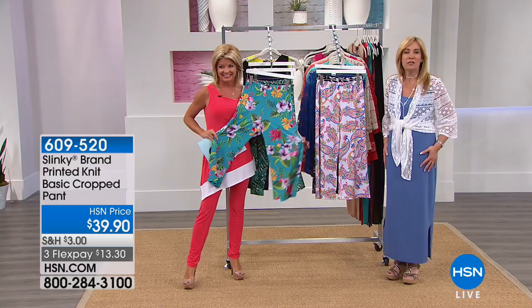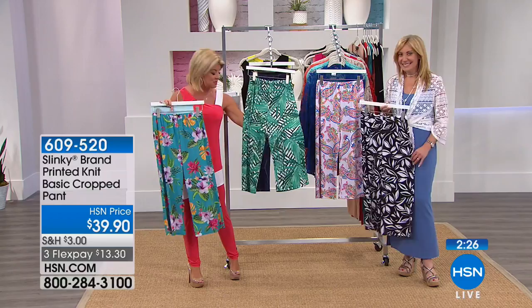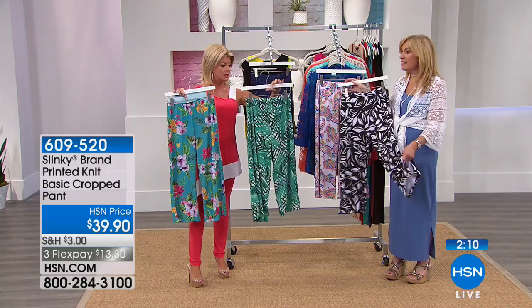Speaking of the perfect summer pant, this is the printed crop pant we've been showcasing and highlighting back with all the tunics and tanks. I want to go through the prints — definitely take advantage at under $40. They're $39.90 and they have the cutest side slits. This is a brand new cropped pant with the side slits. Keisha is wearing the flamingo in the large, which is her normal size — she normally wears a size 12.